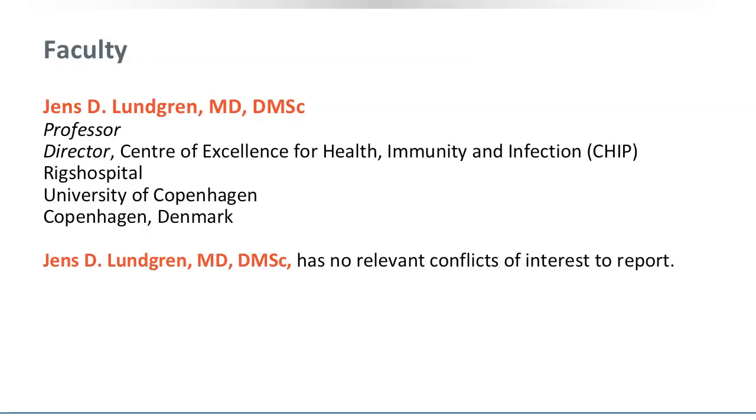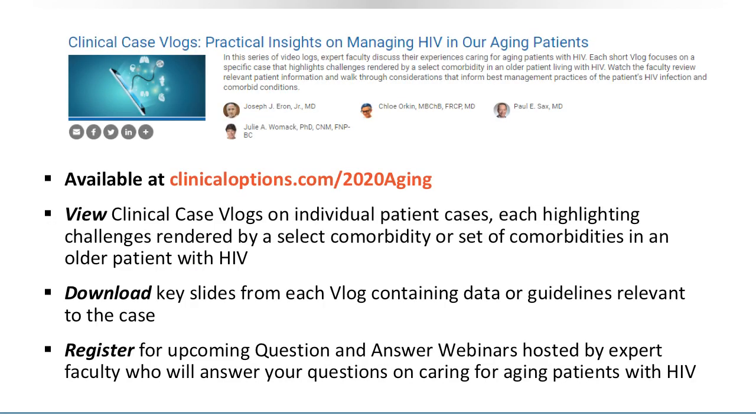This blog was recorded by Professor Jens Lundgren. Please note his disclosures on this slide. This blog is part of a comprehensive educational program on caring for aging patients with HIV. You can gain CME, CE, or CPE credit for viewing these blogs and download the slides by visiting our website, clinicaloptions.com.